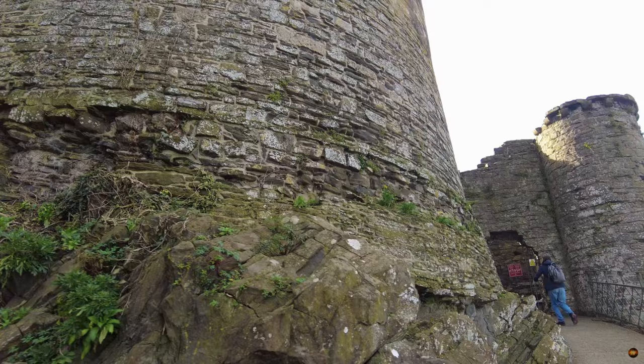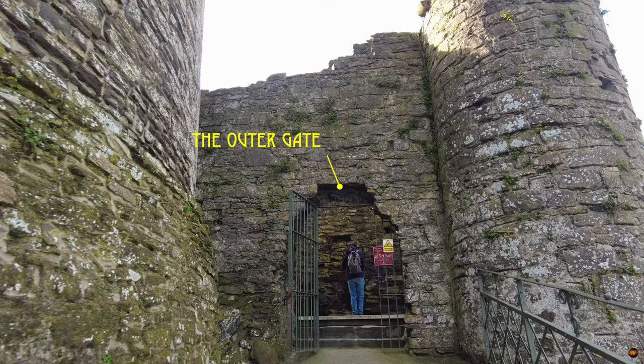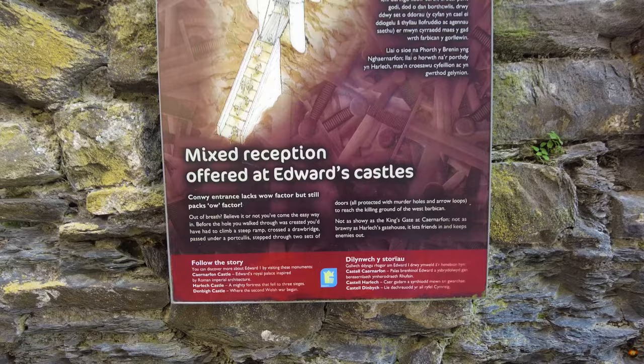Behold the outer gate, once a threshold to the sky, now a relic of ages past. Here, where the portcullis once guarded the entrance, whispers of a bygone mechanism linger, perhaps housed within a modest hut perched above the arch. This humble structure, adorned with two diminutive turrets, served not as a bastion of defence, but as a perch for vigilant sentinels.